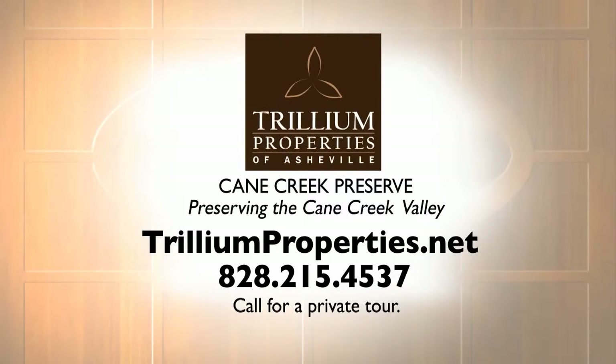Jen can set you up on a tour as well. How do we follow up with you? You can call me on my cell phone, which is 828-215-4537, or you can email me at Jen — J-E-N-N — at trilliumproperties.net. And trilliumproperties.net is the website where you can see more of those beautiful photos, or go out and take a drive and let Jen take you on a tour.